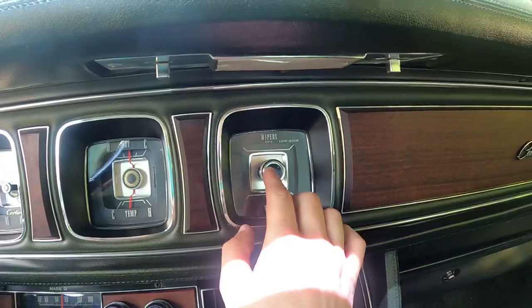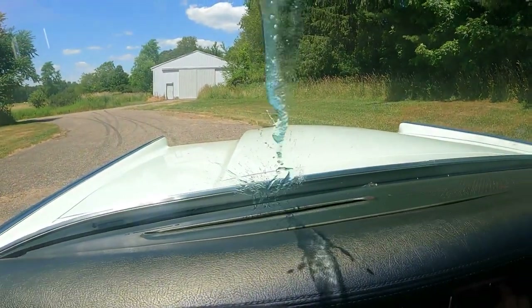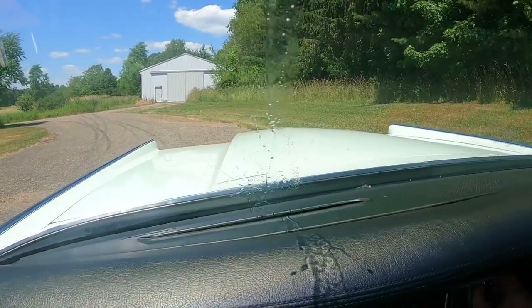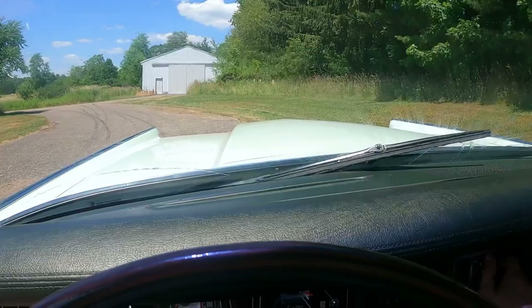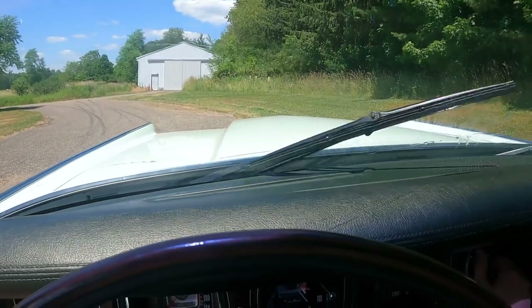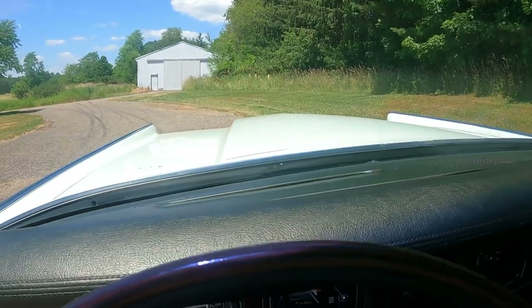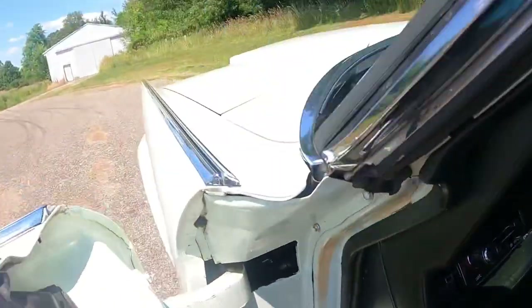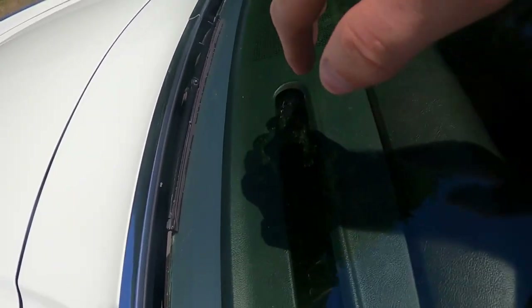I fit in the back, but I wouldn't want to be back there going from here to Georgia. The washer — push for the washer and it squirts on. Check out these windshield wipers: they're the smallest windshield wipers, considering how massive the car is. When they retract, they sit down inside the cowl — they don't sit on top of the windshield.